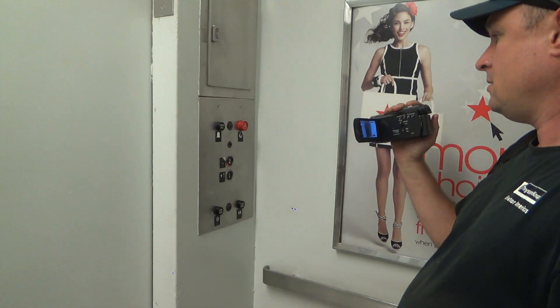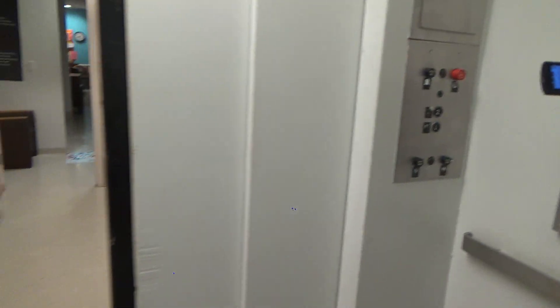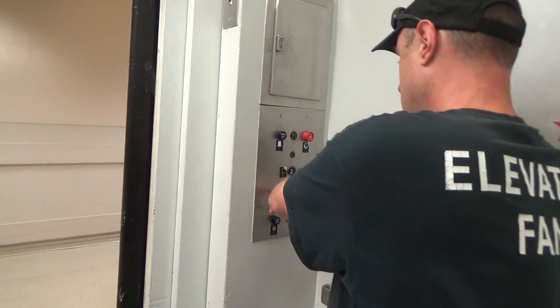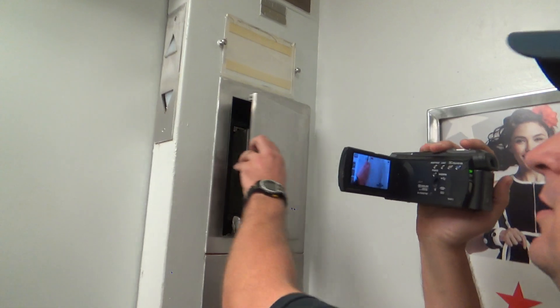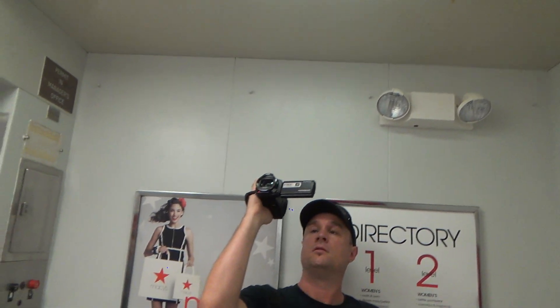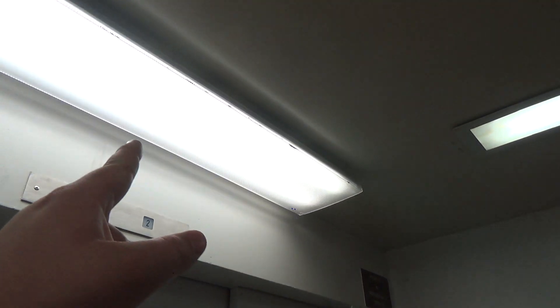That's completely burned out. And we're going to take it down the wall — looks like a bank ring. Looks like this light was just slapped on.